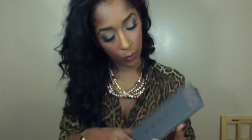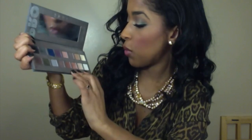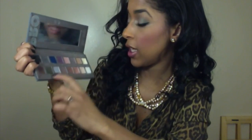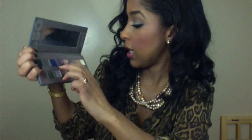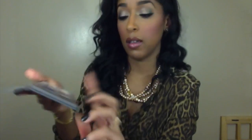My newest purchase is the LORAC Pro Palette. I just recently got it and let me tell you — I do like the color payoff and I feel like it's worth the money. My favorites are Beige, Rose, Mocha, Jade, Plum, Navy, and Cocoa. But Jade drives me nuts — it literally drives me insane, it's so pretty and so pigmented. It's like a true olive-green.